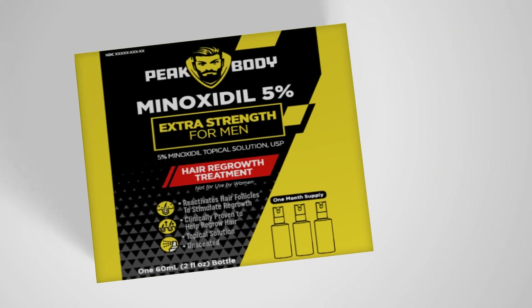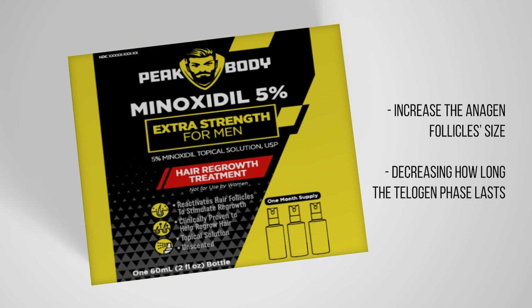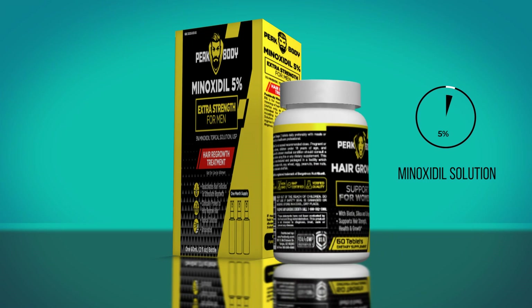Minoxidil works a little differently. It helps to increase the anagen follicle size, decreasing how long the telogen phase lasts. This means that your hair is getting healthier and growing more often. It also means that you might notice what's called minoxidil shedding for the first few months after you start using it. But that's just your old thinning hair making way for the new healthy hair. Peak Body has a 5% minoxidil solution available with their hair growth kits and it is highly recommended to use daily.